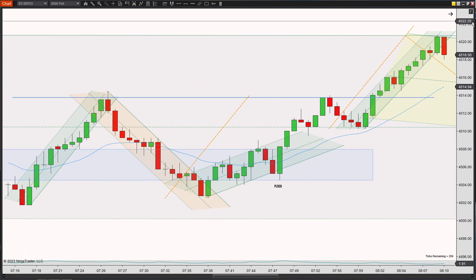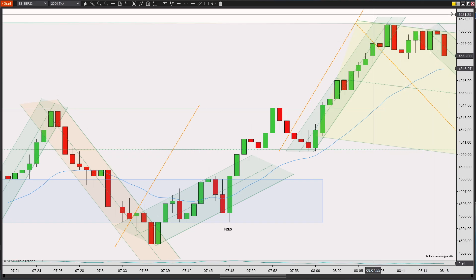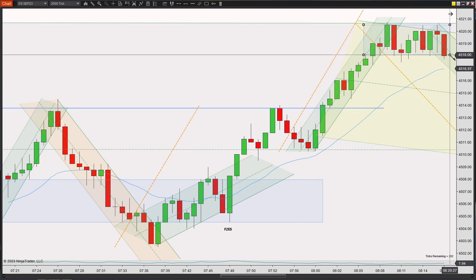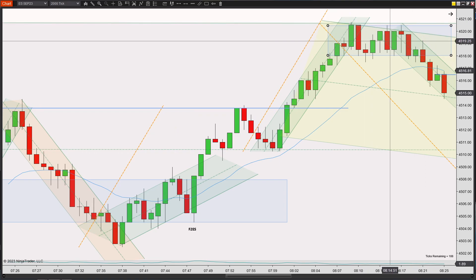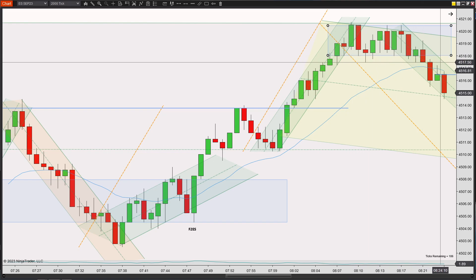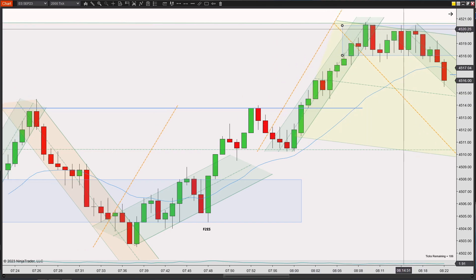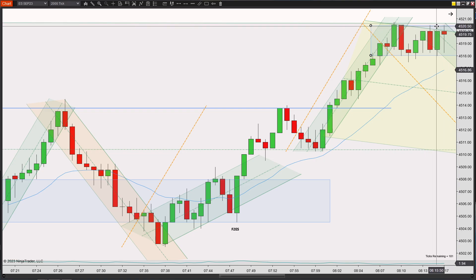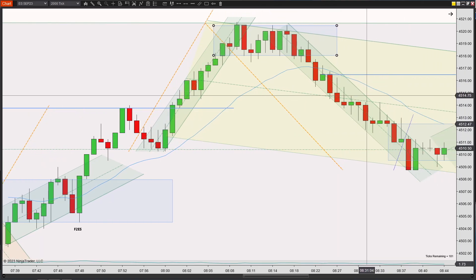It starts coming back down — unfortunately, no setup. It chops around, tries to push up again, a second time. You could argue a triple test here, but I don't like this setup because it looks like an area of congestion. I left it alone. Then it starts moving back down. Taking a failed second entry long felt very dicey — you're potentially running into the EMA and the bottom of this trading range. Prices continue moving down and fall into this channel. There were just no good entries.